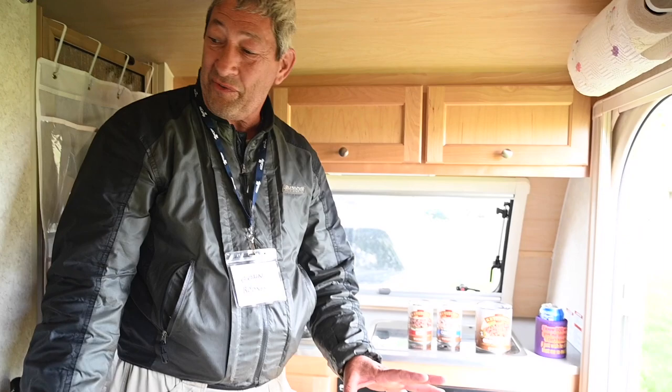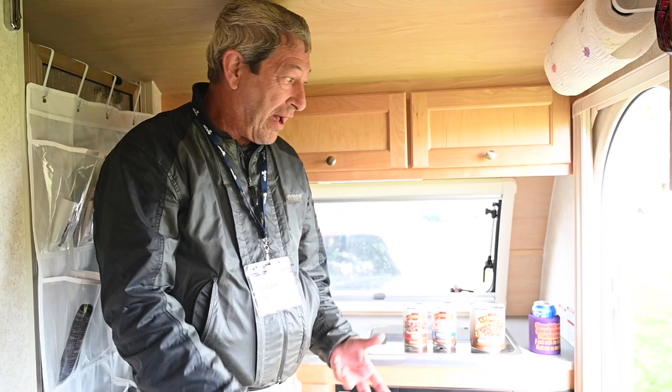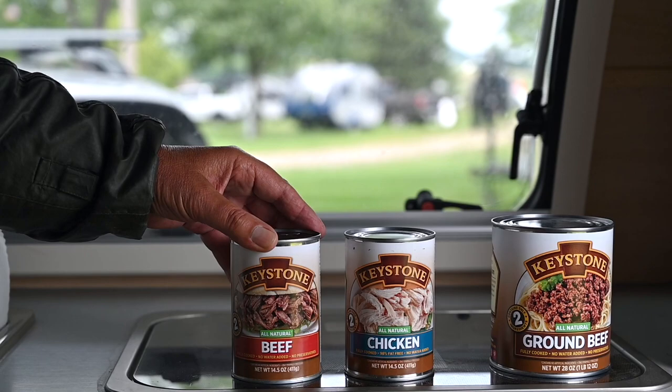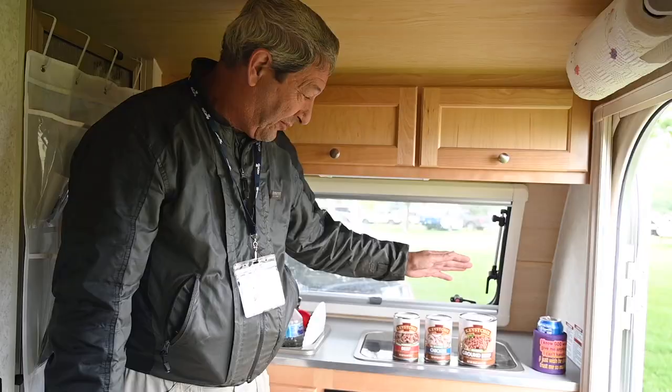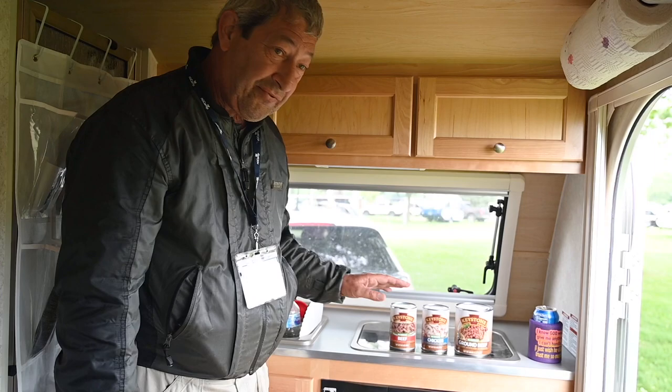Hi Mandy! I just wanted to show you a few things that I thought would be beneficial to boondockers without power. Meats — everybody knows that you can't store meat very well, so I found this company in Lima, Ohio and these are the best meats I have ever had: ground beef, chicken, beef, pork. It's wonderful stuff.